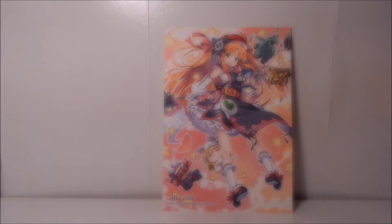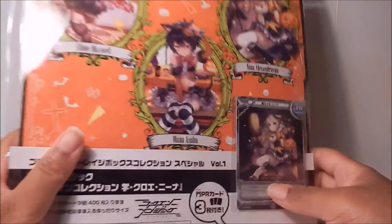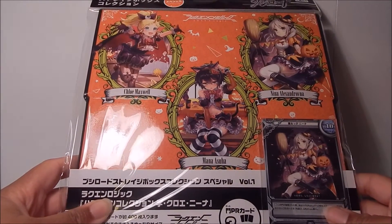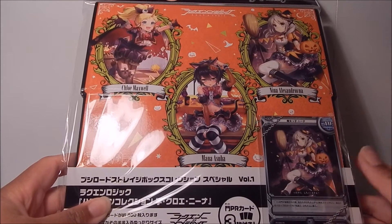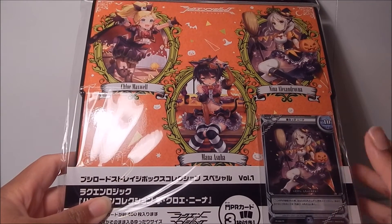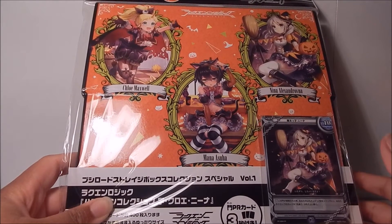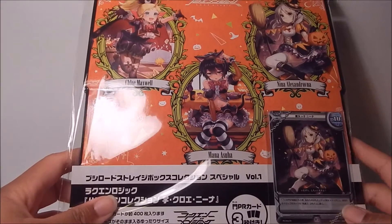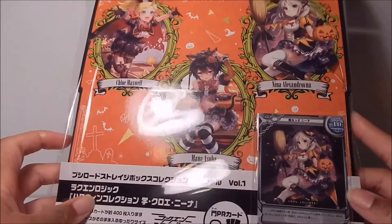Let's get into the items — that's what you guys care about, right? First item up is one I wasn't really expecting to get. I just saw it and grabbed it, but it is this Bushiroad Luck & Logic Halloween card deck case. For those who don't know, Luck & Logic is like this card game in Japan. I know nothing about it, never played the game, don't even know anything about any of the characters. However, I'm a huge fan of anything Halloween themed.